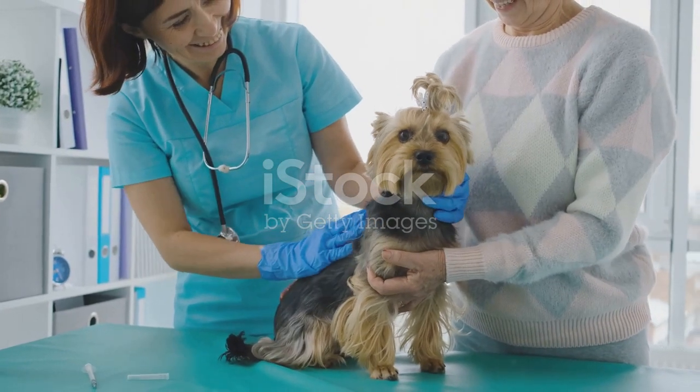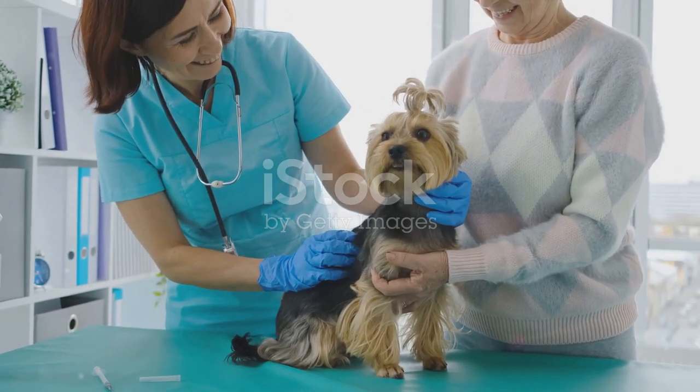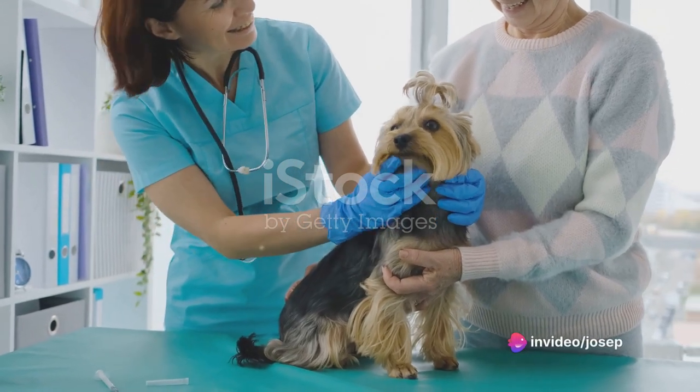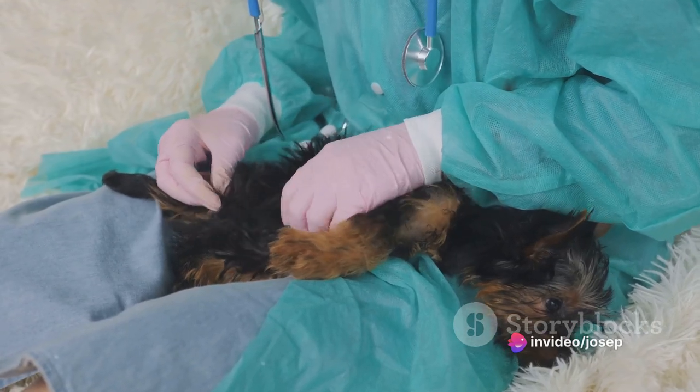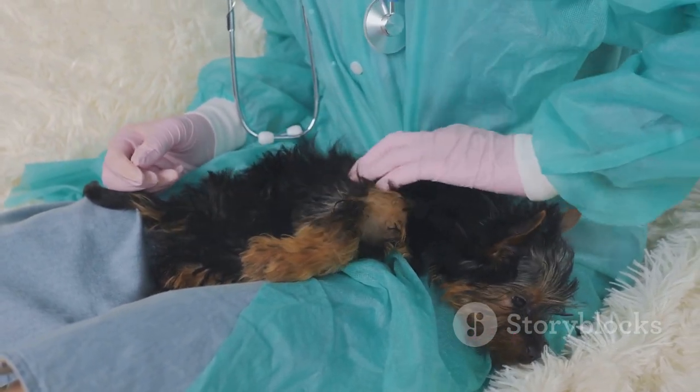Fourth on the list is feeding. Your Yorkshire Terrier needs a diet that fits its nutritional needs. Fifth is daily brushing. Yorkshire Terriers have long, silky coats that are prone to tangling, and regular brushing will keep that coat looking its best.